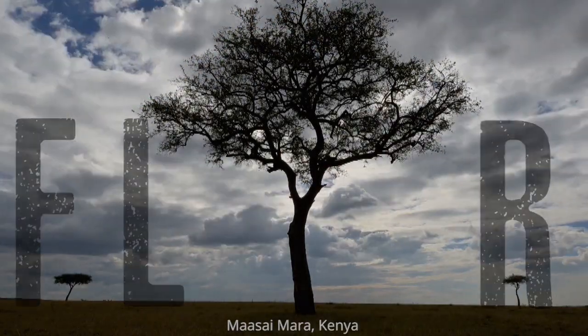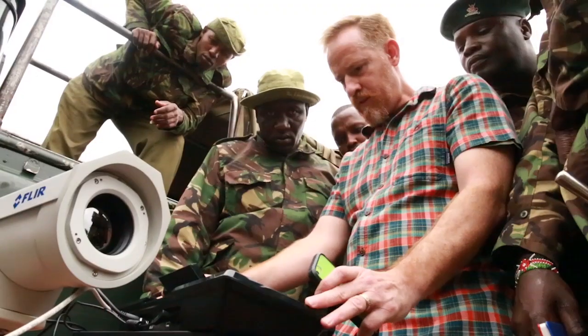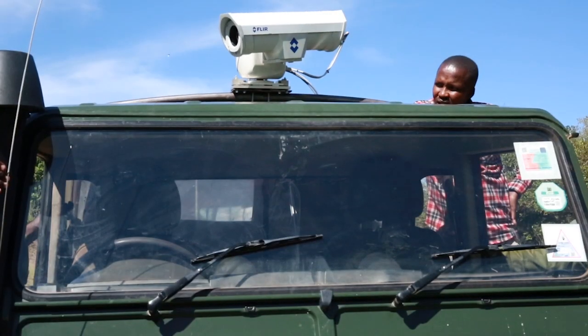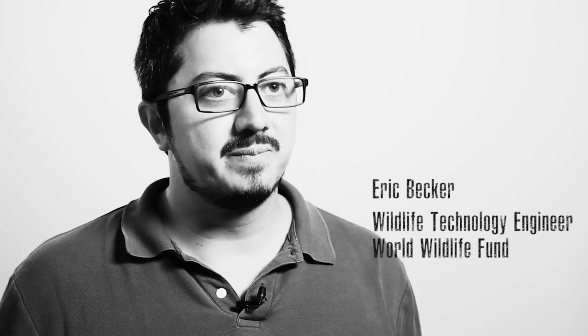FLIR, the acronym, stands for forward-looking infrared. It's a technology that picks up on light radiated and generated by heat or hot objects. With FLIR technology, the rangers at the Mara Conservancy can scan a large area with a radius of a mile and plan ahead. When they detect poachers, they can strategically place rangers to surround them.